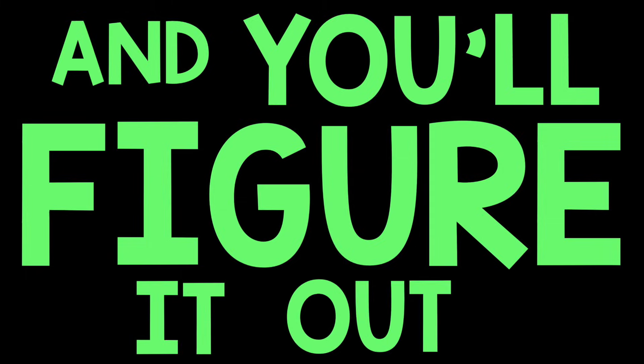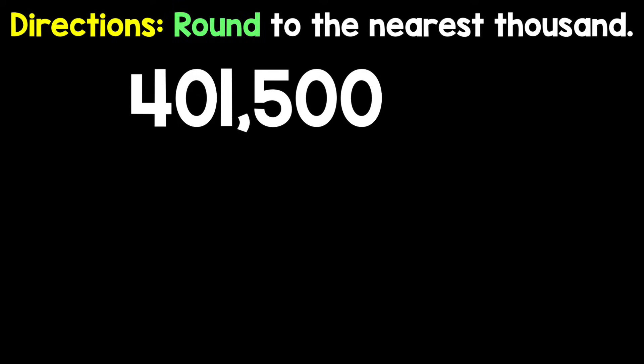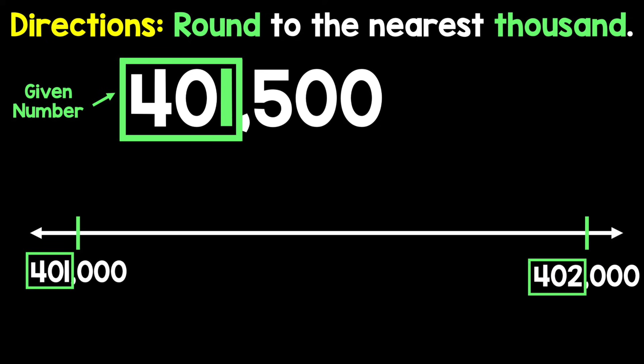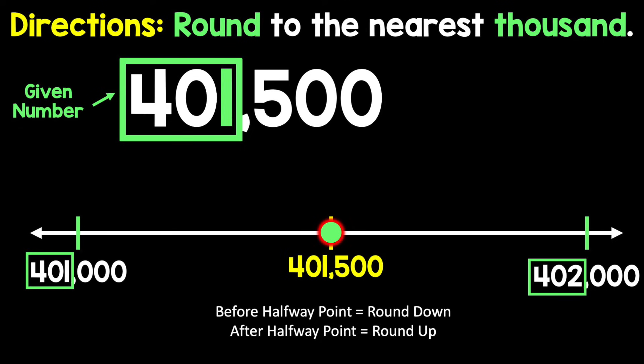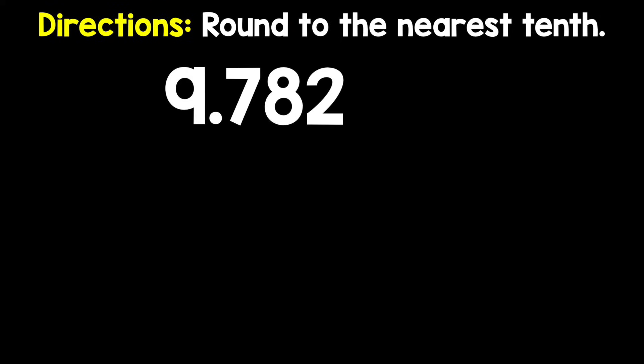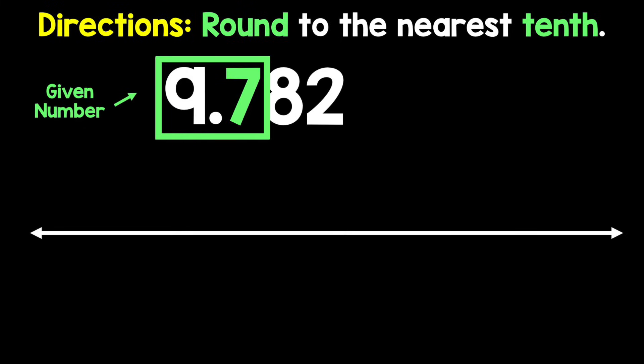Come on, let's break it on down. The directions say to round at a specific place. Underline the place they gave you, draw a box around the digit and all the other digits before it. Throw down the number line — the given number is between two values. Make a mark to show halfway: before it you round down, after it you round up, and exactly halfway you round up.